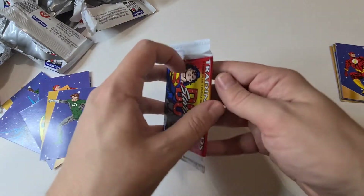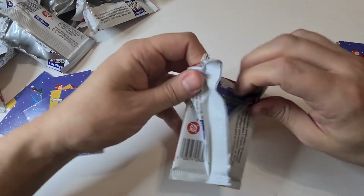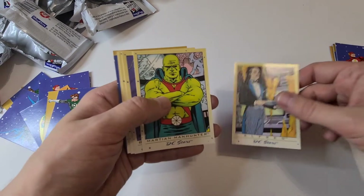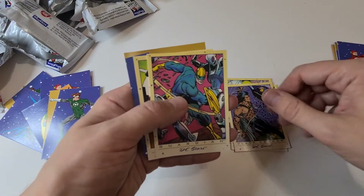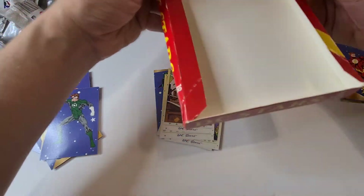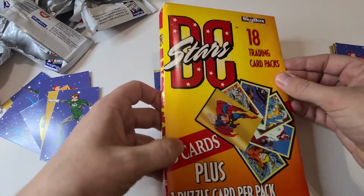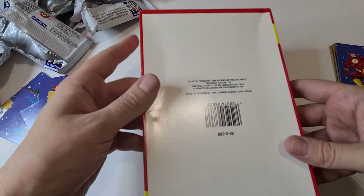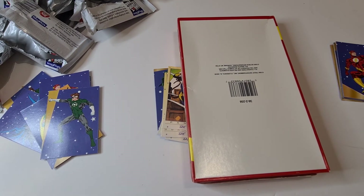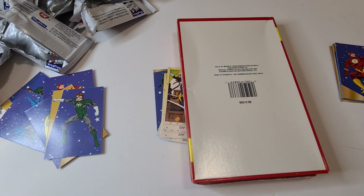Last packet — we'll open this up, probably a lot of cards we've already seen. I do fancy doing Japanese Pokemon cards one time — seems a bit cheaper. Alfred, Martian, Black Condor, Guardian, Panther, and Aquaman. So what did you think? DC Stars by Skybox, 18-pack booster box — really cool, something different. Thank you very much for watching. If you enjoyed this, don't forget to subscribe and hit the notification bell. Drop a comment below: who is your favourite DC superhero? I'll see you next time!